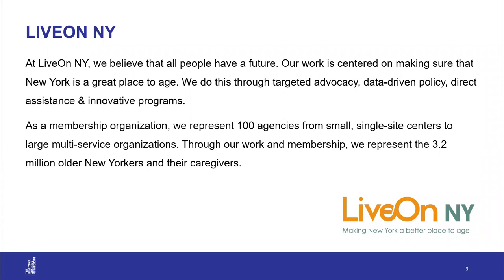On this project, we are partnering with Live On New York. As a membership organization, they represent over 100 agencies that serve older adults throughout New York, and they are working with us to disseminate this toolkit among their members and other organizations that can benefit from census participation among older adults.